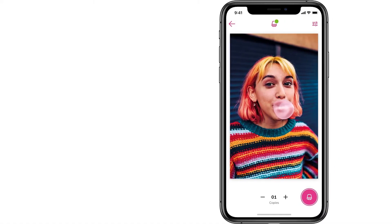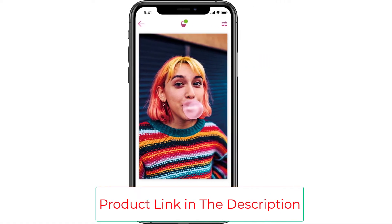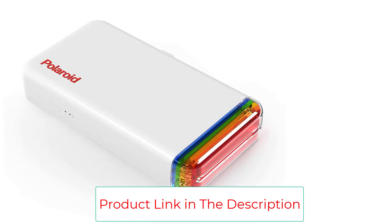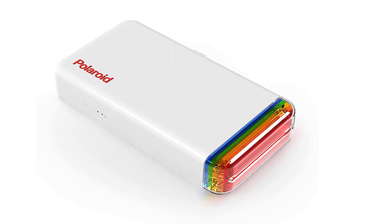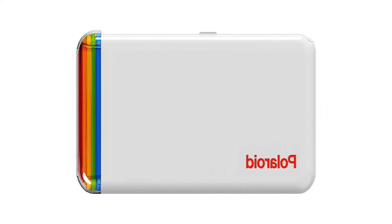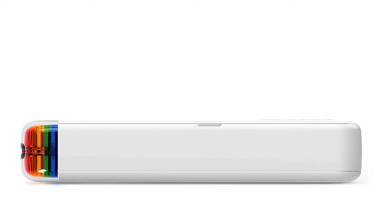This product does not have difficulties connecting with the Polaroid High Print mobile app. Polaroid High Print Printer suits perfectly with Android and iOS via Bluetooth connection. This printer has a rechargeable lithium-ion battery which allows it to print for a long time, and it is small and easy to carry anywhere.